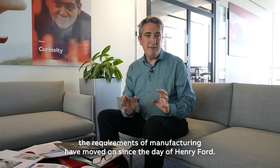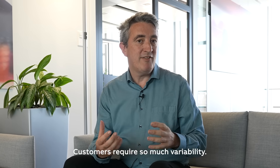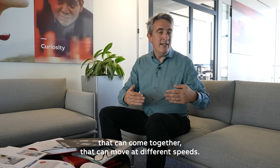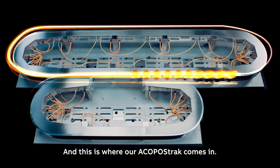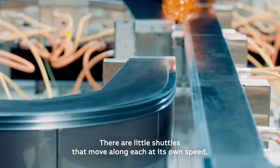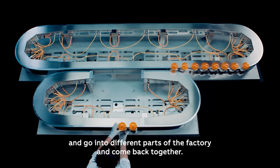Furthermore, the requirements of manufacturing have moved on since the days of Henry Ford. Customers require so much variability — we need production lines that can branch, that can come together, that can move at different speeds. This is where Akapur Strack comes in. There are little shuttles that move along, each at their own speed, and they can branch off into different parts of the factory and come back together.